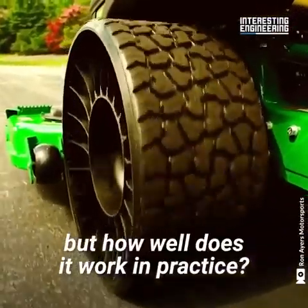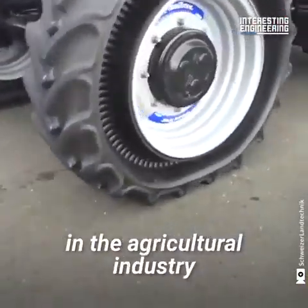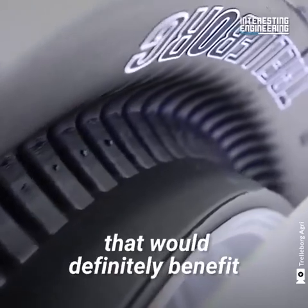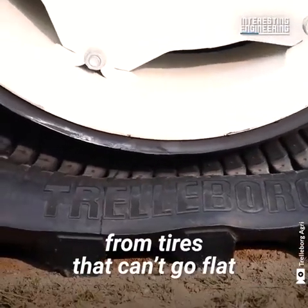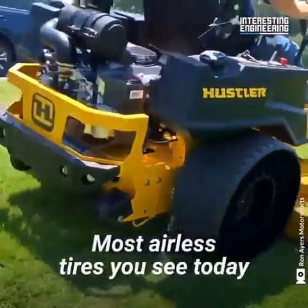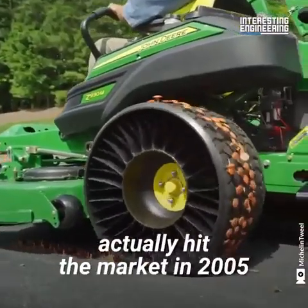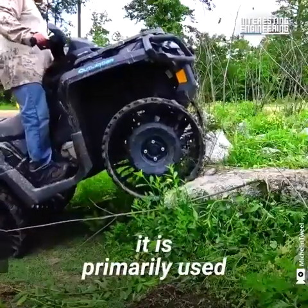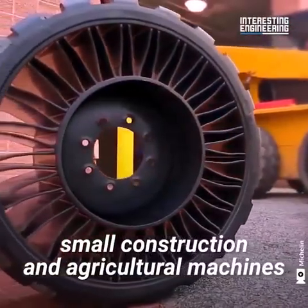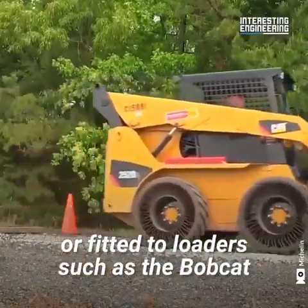Airless tires are already widely in use today. They're most often used in the agricultural industry and are being considered for some military applications — two industries that would definitely benefit from tires that can't go flat. Most airless tires you see today are manufactured by Michelin. Their first attempt, the Twill, hit the market in 2005 and is primarily used on slow-moving vehicles such as lawn mowers, small construction and agricultural machines, military off-road vehicles, and loaders such as the Bobcat.